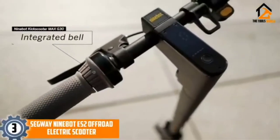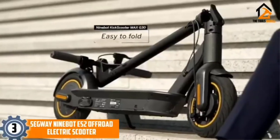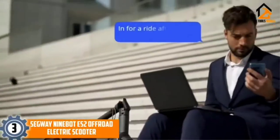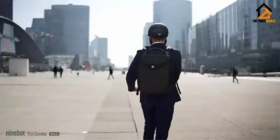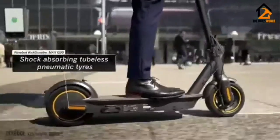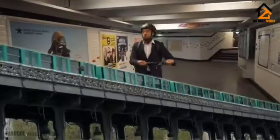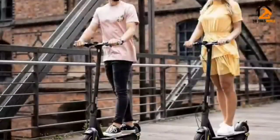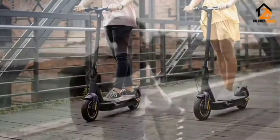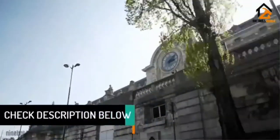At number 3, we have the Segway Ninebot ES2 Off-Road Electric Scooter. The Segway Ninebot ES2 is a 300W electric scooter with a top speed of 15 mph and a travel range of up to 15 miles per charge. It features Bluetooth and mobile security and navigation app connectivity, switchable cruise control, and both mechanical and electric anti-lock braking systems. We liked its easy-to-read LED display for mileage, battery power, and speed, and its relatively lightweight and foldability made it easy to carry and put in a car trunk for trips.